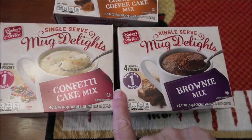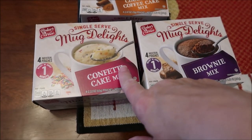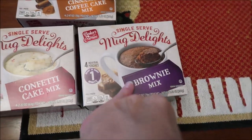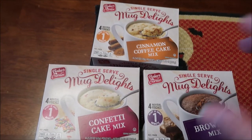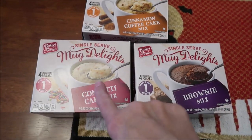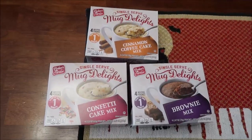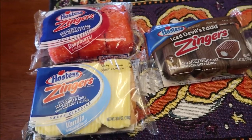Kevin went to Aldi today and got these new mug cakes — they're the Baker's Corner single serve mug delights. He got the confetti cake mix, the brownie mix, and the cinnamon coffee cake mix. Each box has four individual pouches, so that is 12 mug cakes right there.